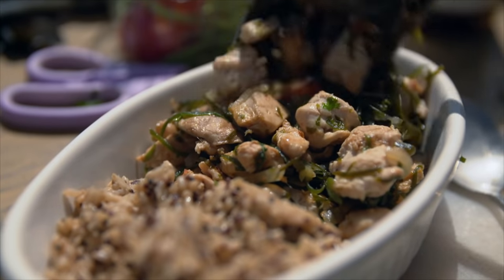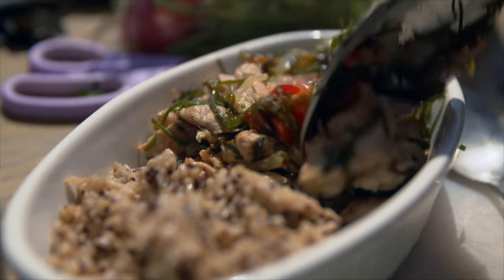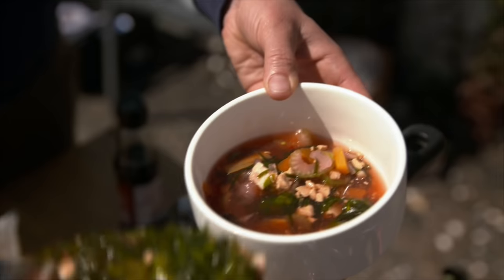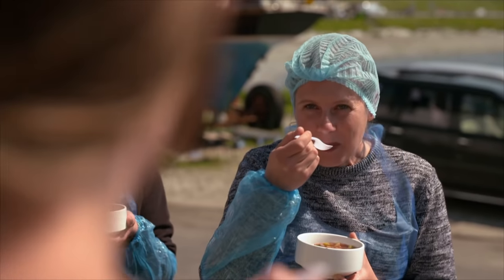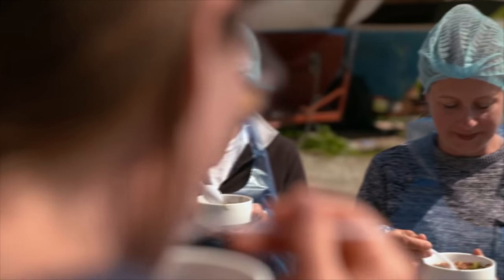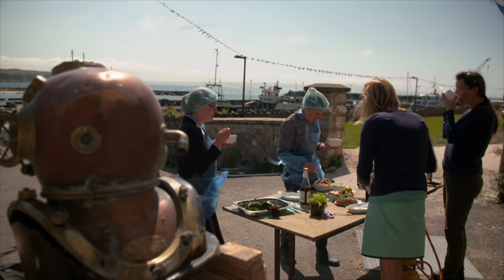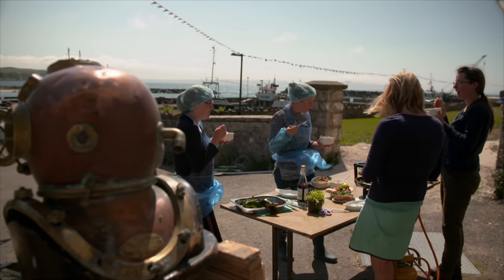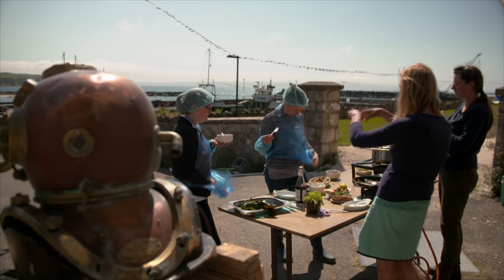Island life mainly plays out in the port. This is where Sarah and Kate have chosen to spend their lunch break, cooking for their colleagues today. Cooking with algae is not a part of traditional Irish cuisine, but on the island it's slowly becoming common knowledge that kelp is good for more than just bleaching linen.